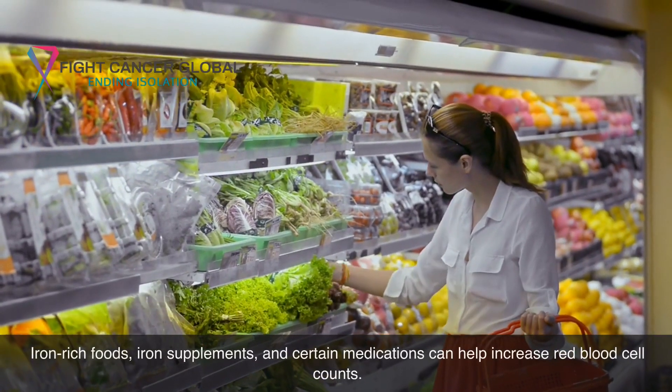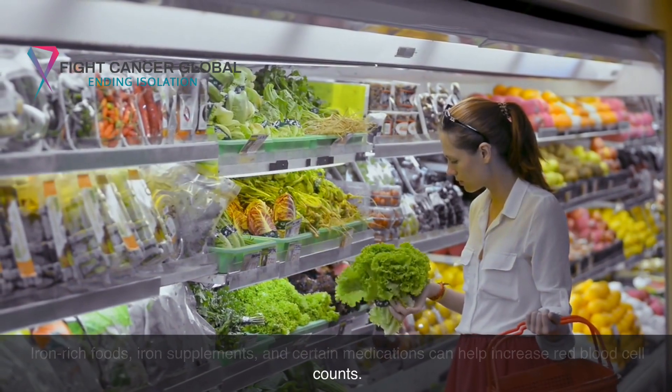Iron-rich foods, iron supplements, and certain medications can help increase red blood cell counts.